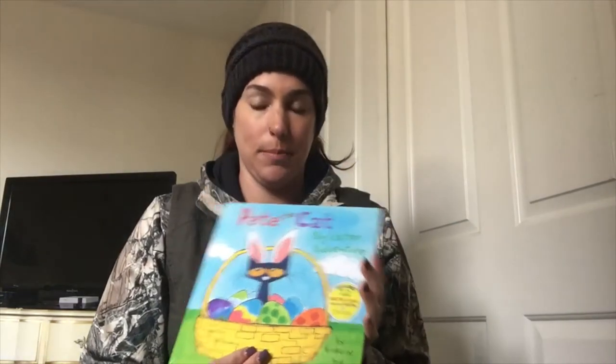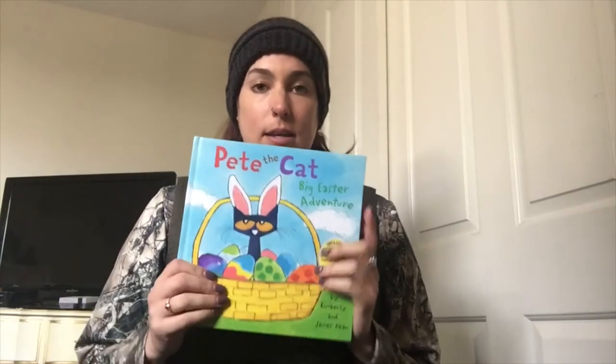Hi everyone, my name is Miss Smith. I teach kindergarten at Rod Kelly and I'm going to be reading Pete the Cat Big Easter Adventure by Kimberly and James Dean. I know that Pete the Cat is always one of my students' favorite characters and he's definitely one of mine, so I chose this Easter book since Easter is coming up pretty soon for us.